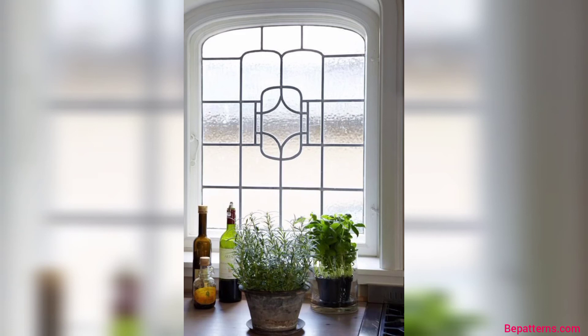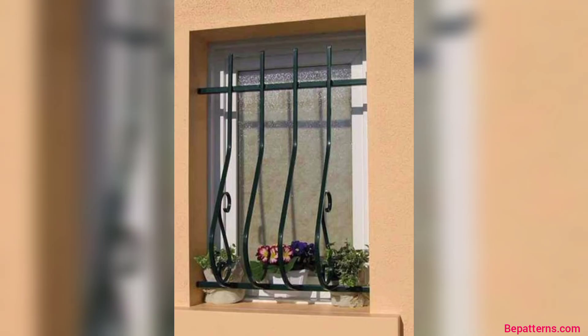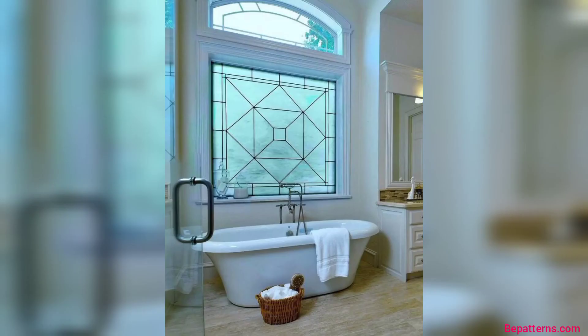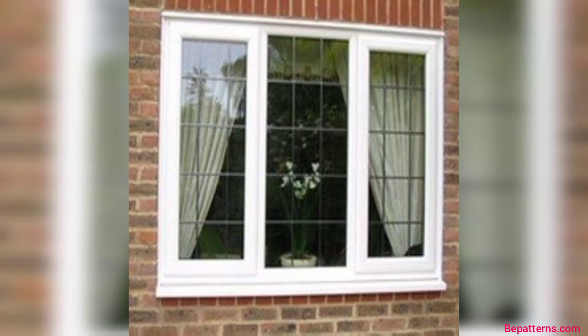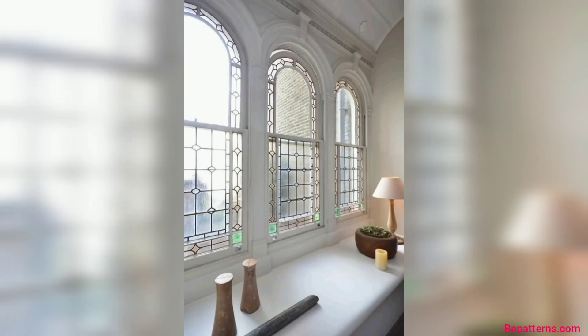Decorative elements like mullions, grilles, and stained glass can add character and charm to a window. Furthermore, windows can be equipped with various treatments for privacy, light control, and energy conservation. You can design your own glass window using these ideas.